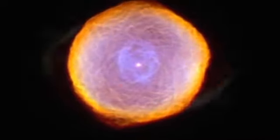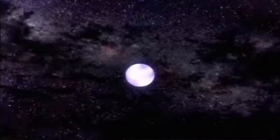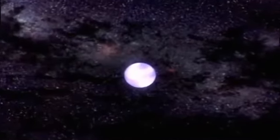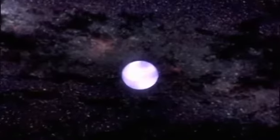Once the outer layers have drifted away, all that is left of the star is its core. A white dwarf star is the dead remnant core of a star like the sun at the end of its life. What's left behind is something that might weigh as much as half the mass of the sun, but it's only about the size of the Earth. So it's an incredibly dense object. It's dead. There's no nuclear fusion going on anymore. It's incredibly hot, but then over millions of years, it will gradually cool down to become a black dwarf.